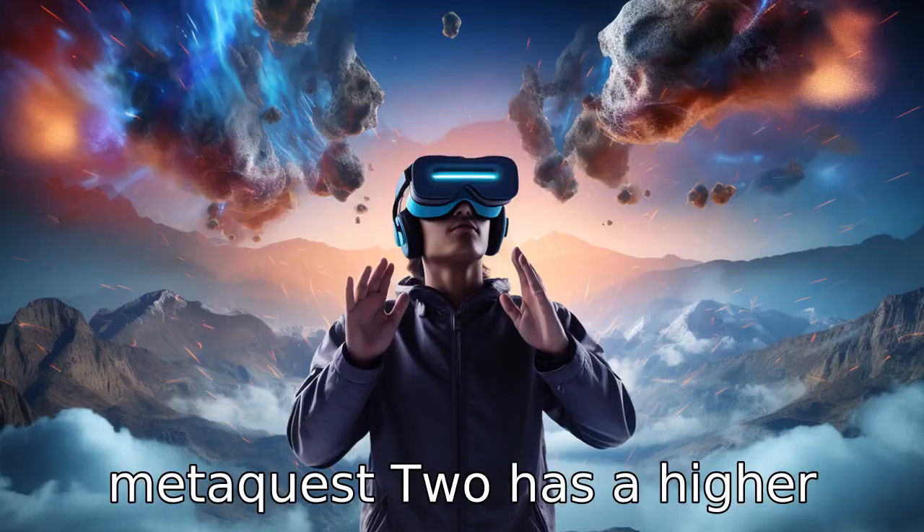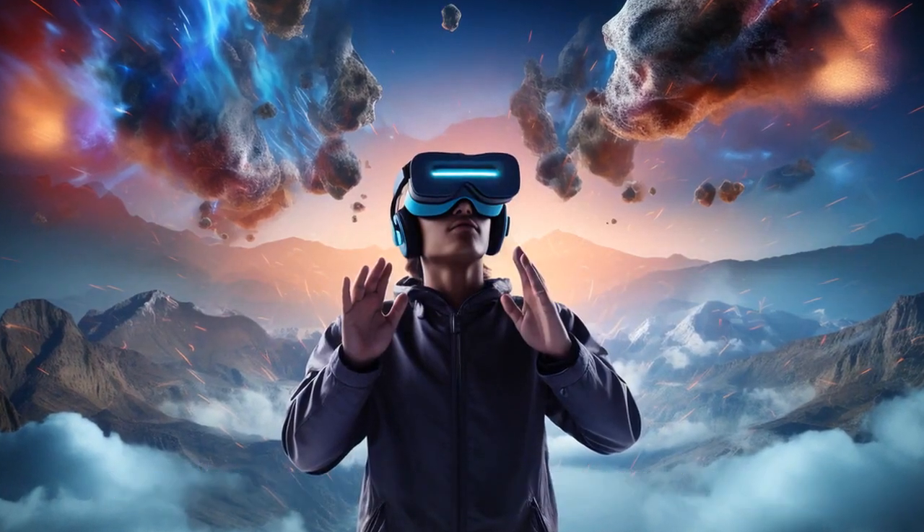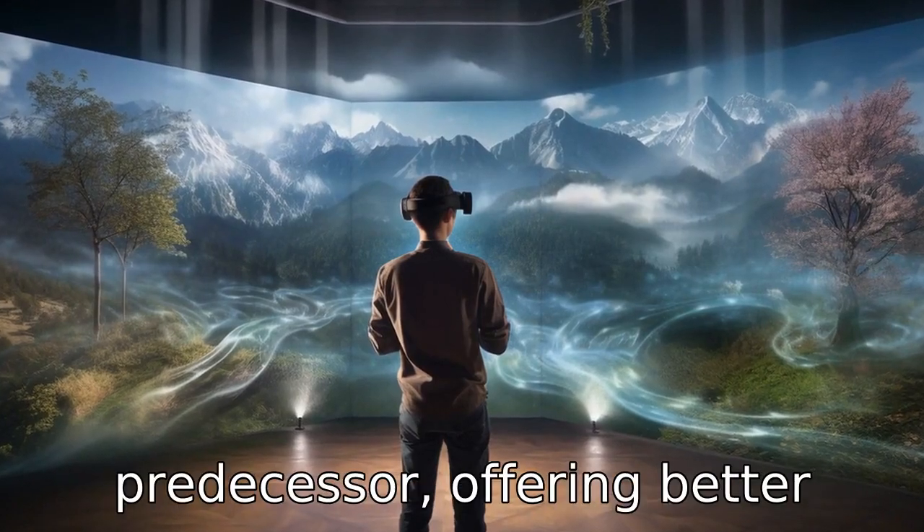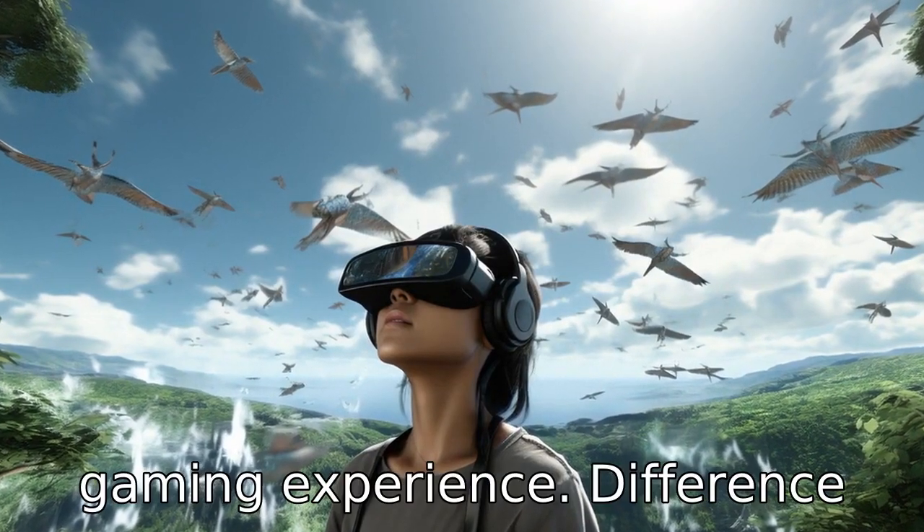Difference 3: MetaQuest 2 has a higher resolution than Oculus Quest. MetaQuest 2 provides a nearly 50% higher pixel count than its predecessor, offering better visual clarity and overall gaming experience.